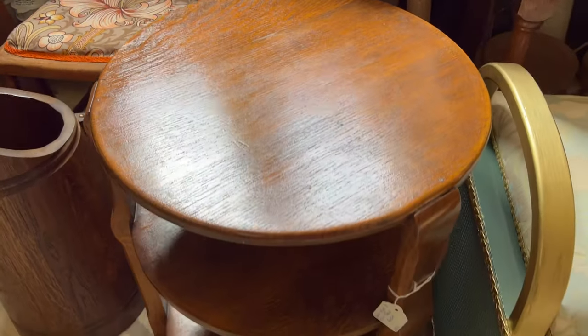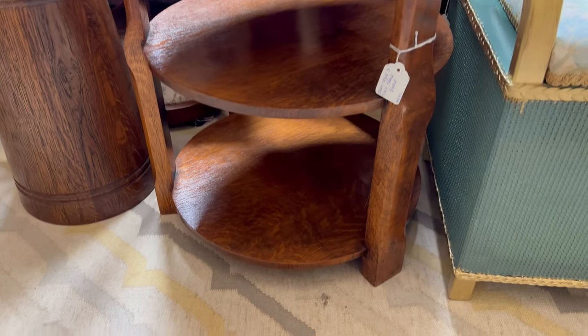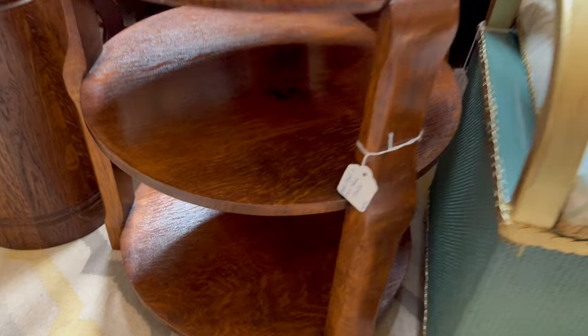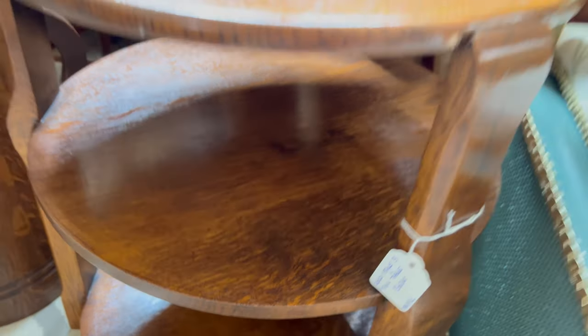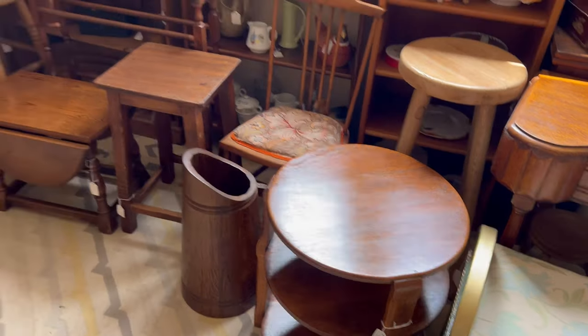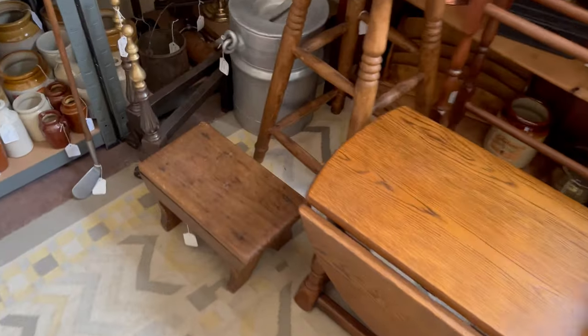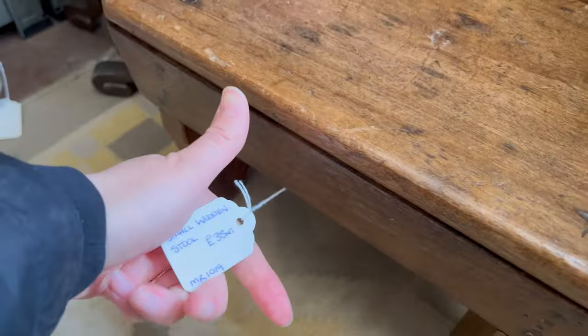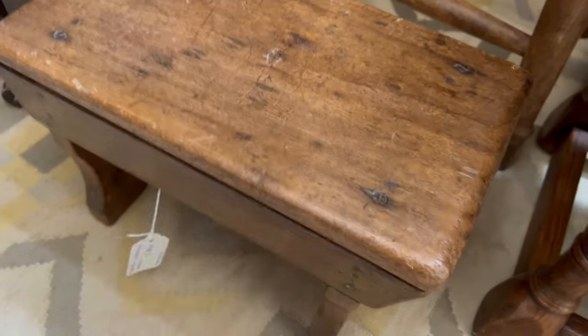Look at how pretty this is — look at the carving. It's only 60 pounds, people. And look at this one — this one is so cute too. 38 pounds. Oh, all that beautiful rustic patina.